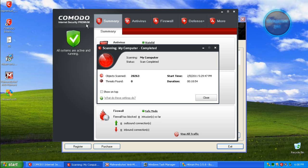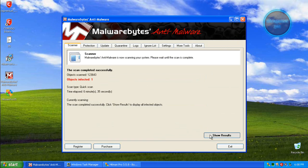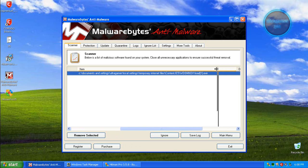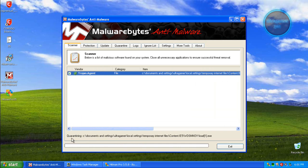I am back. Komodo Internet Security Premium has found 0 items. With the second scan I used Malwarebytes and it has found one Trojan agent file. This is in the temporary folder. When you clean your system with CCleaner it automatically deletes this file, so it's not a big problem. Don't worry about this. It's the load.exe.